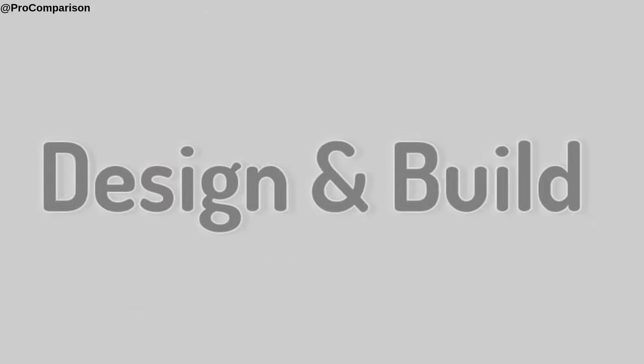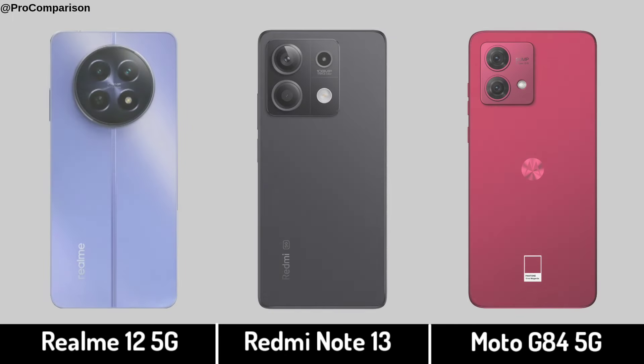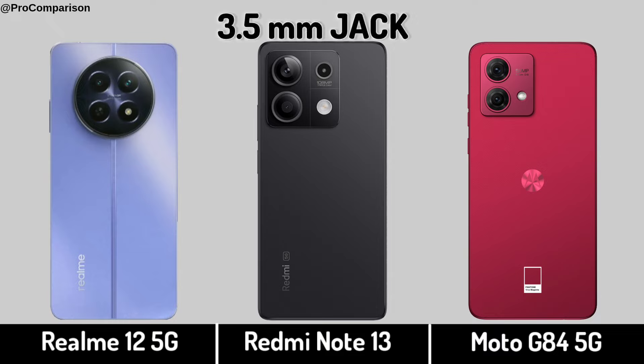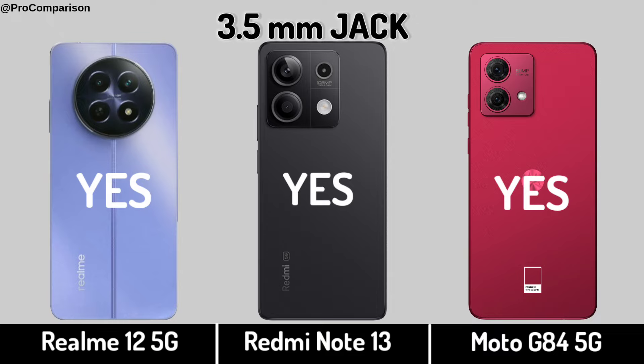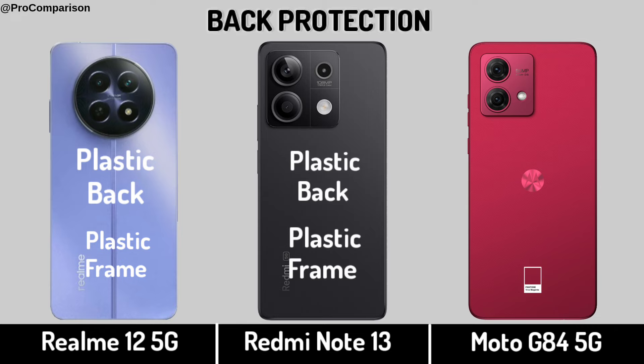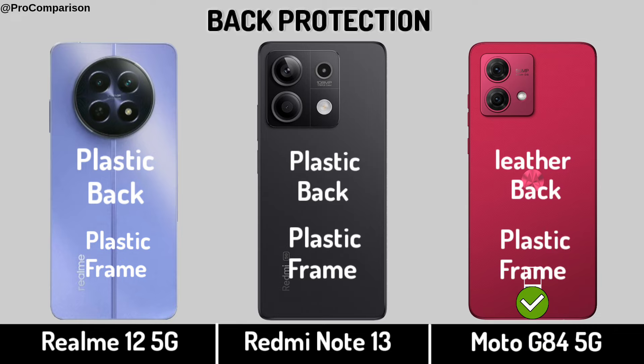Now for design and build — Stereo speakers. Headphone jack. Back protection. Weight.